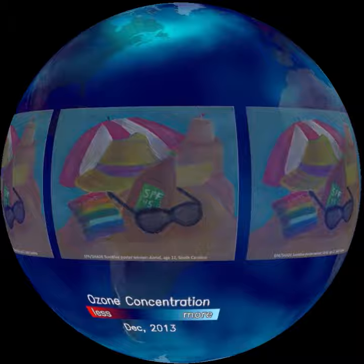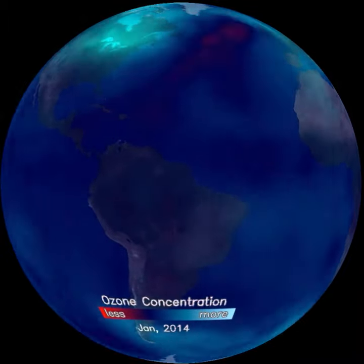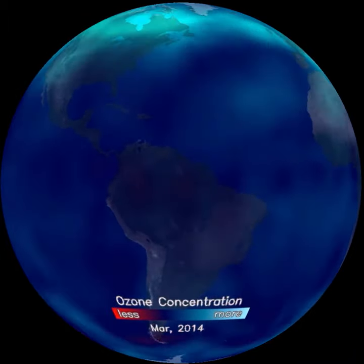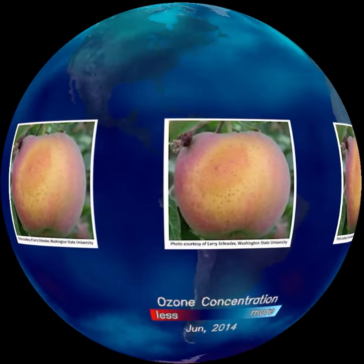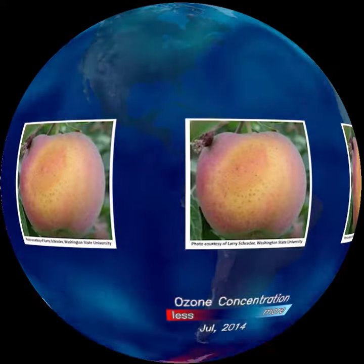So practice sun safety. Plants need some UV light to thrive, but too much of it reduces crop yield. For example, this apple from Washington State is browned from too much UV exposure.